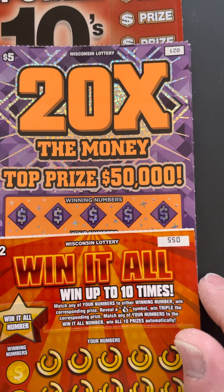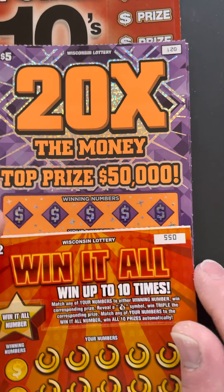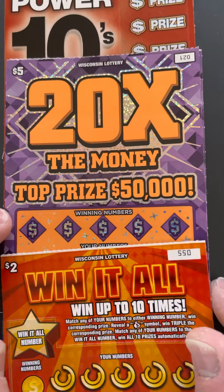Hi everybody, Wisconsin Scratcher back here. Today I got $22 of Wisconsin scratch tickets.